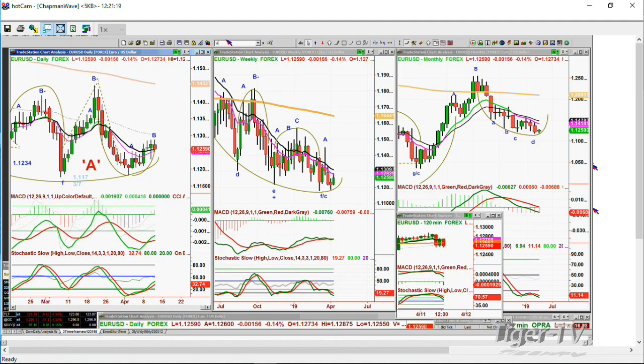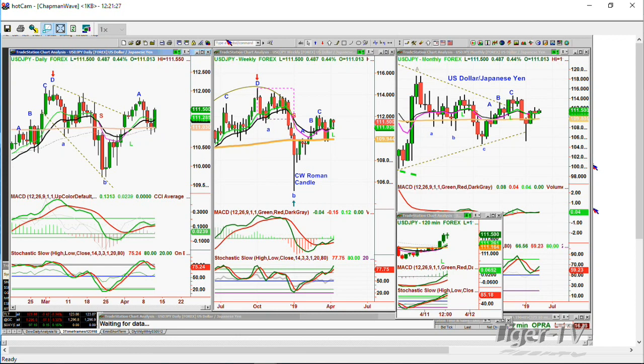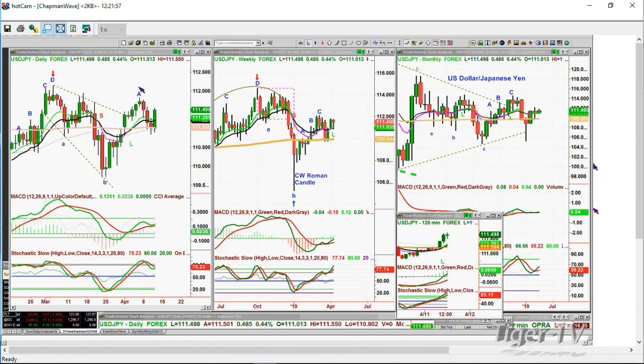The USD/JPY currency pair has a nice move up. I'm still anticipating that it's going to make that missing leg D above the high that was peak C in the weekly chart the week of March 8th at 112.138 — I think it goes just above that for a full leg D. How high it goes after will tell me about the monthly chart. That was a really good move to test the 200-period moving average yesterday. It needs to break above 111.823, the high of April 5th, to really start to show it has the tenacity to rally and hold that rally.